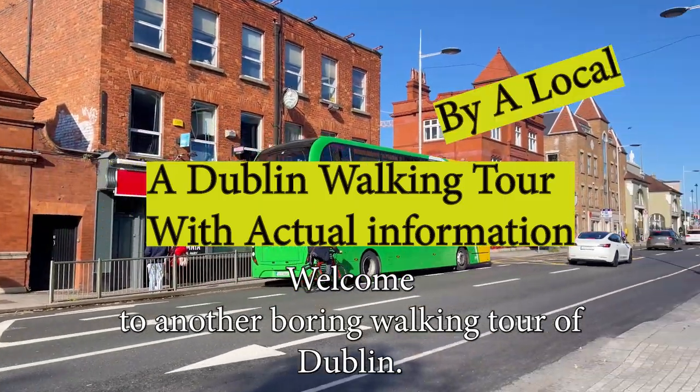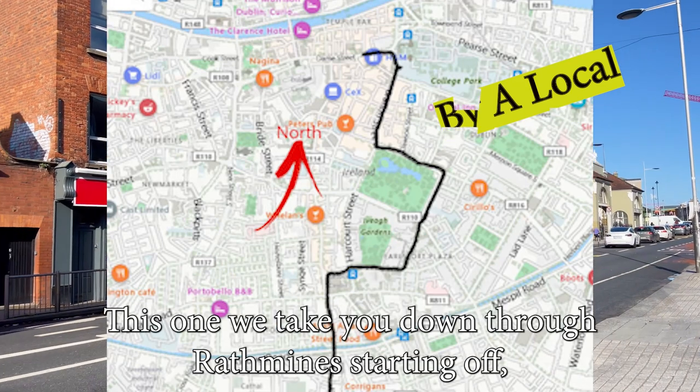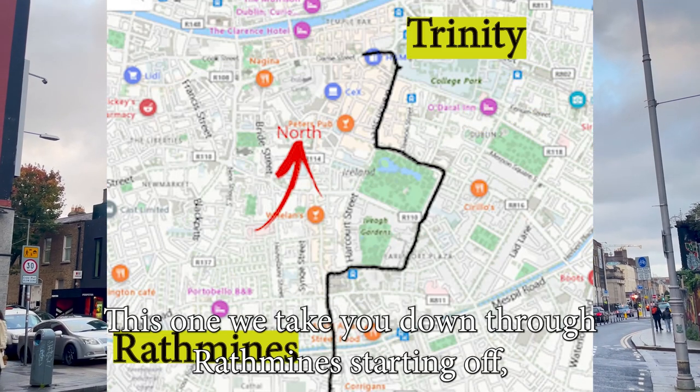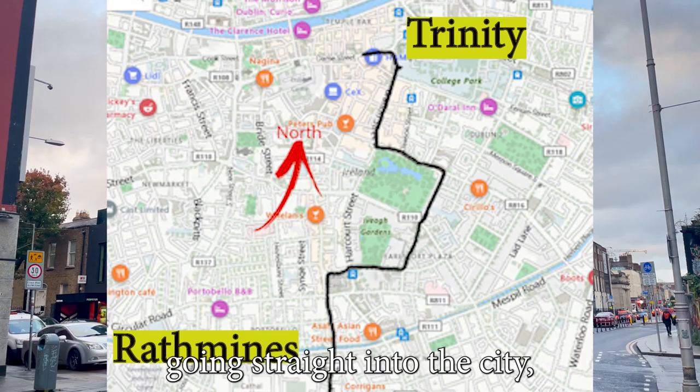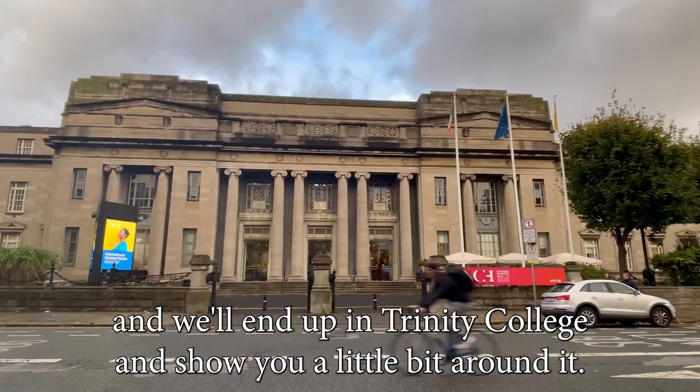Welcome to another boring walking tour of Dublin. No, I'm joking, this one's not boring. This one we take you down through Rathmines, starting off going straight into the city, and we'll end up in Trinity College and show you a little bit around it.